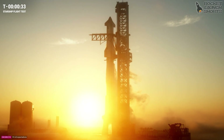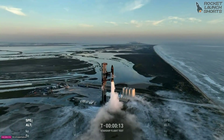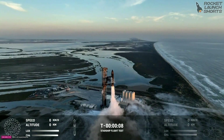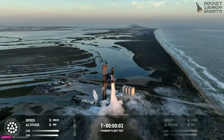Clock is rolling. T-minus 30 seconds. T-minus 15. 10, 9, 8, 7, 6, 5, 4, 3, 2, 1.